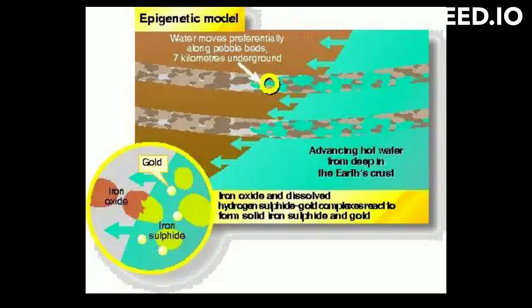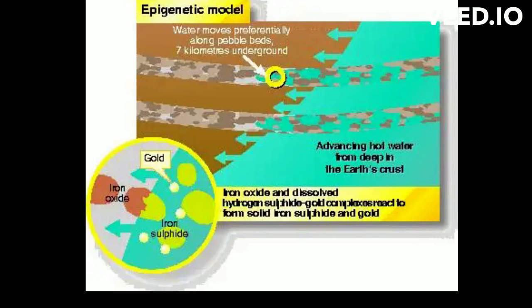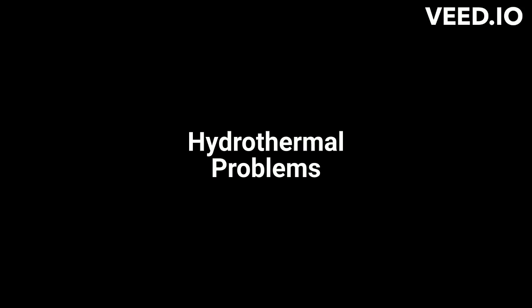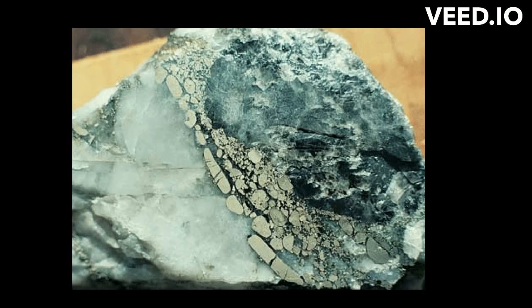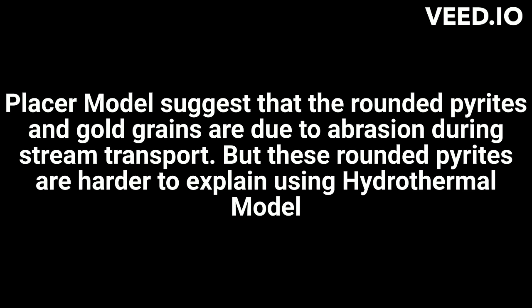Another interesting observation is that much of the pyrite is associated with the gold in the conglomerates, and some of the grains themselves are rounded. In the hydrothermal model, dissolved sulfur in the hydrothermal fluids would react with rounded iron oxide mineral grains such as magnetite, replacing the oxygen in the minerals with sulfur and creating rounded pyrite. Moreover, most supporters of this model dispute the existence of rounded gold grains. Thus, because observations such as these can accommodate both placer and hydrothermal methods, it is difficult to know which model has a stronger case.